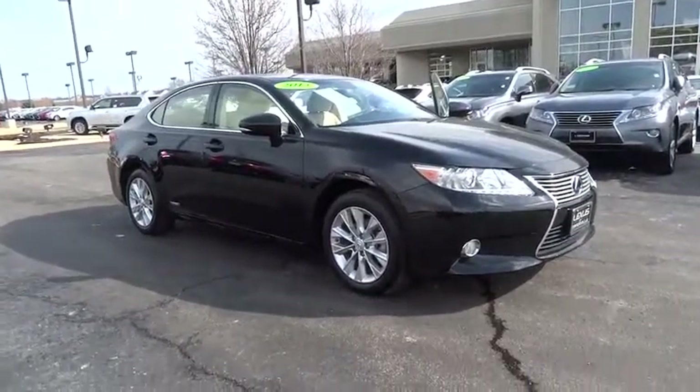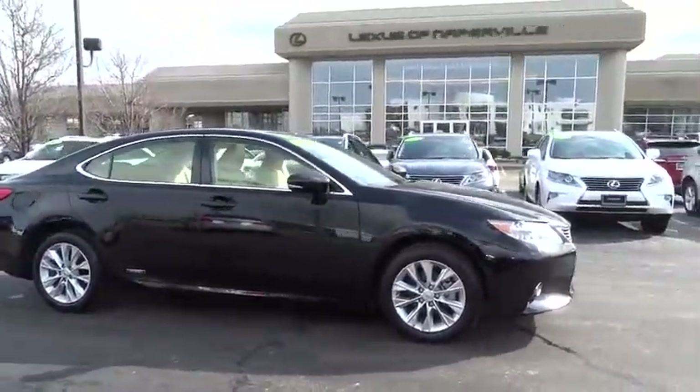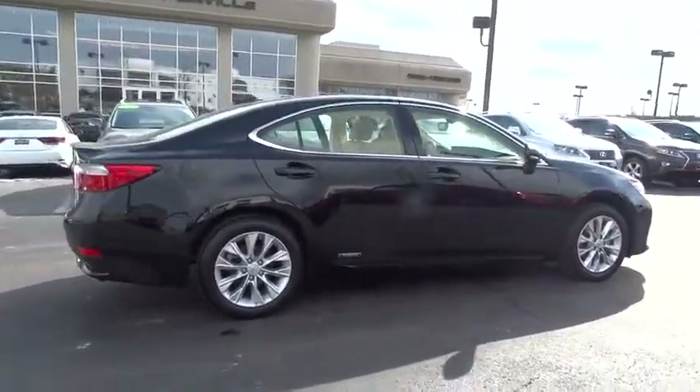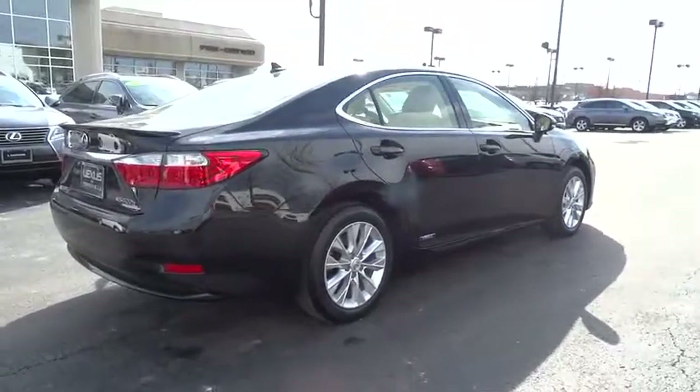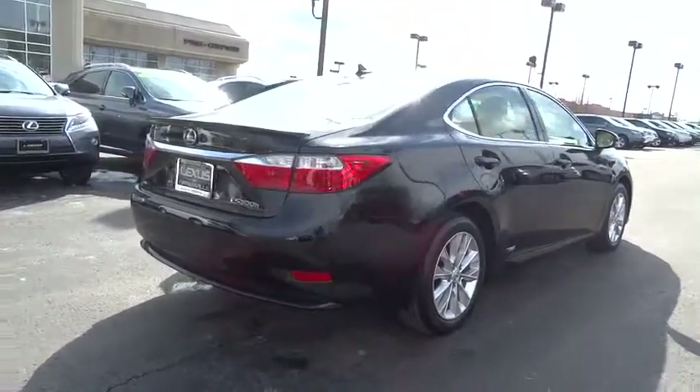The 2013 ES. Lexus has sold the ES family of vehicles since 1989 as its mid-sized luxury sedan line. The ES series has become the best-selling sedan for Lexus and is known for its emphasis on interior amenities. This vehicle has less than 25,000 miles. Here are some of this vehicle's great options.